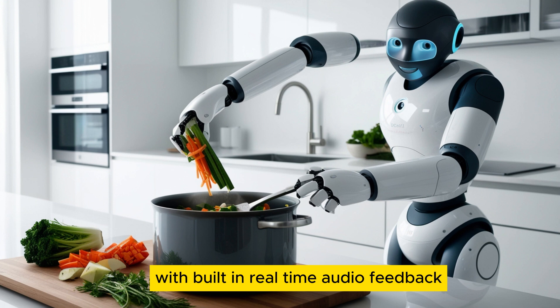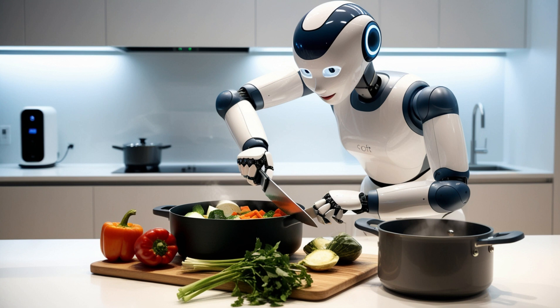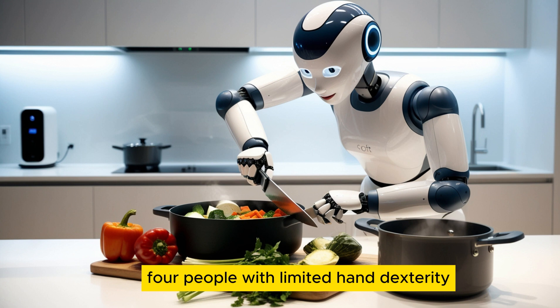With built-in real-time audio feedback, Optimus describes surroundings in detail, announces street crossings, identifies obstacles, and even recognizes familiar individuals with 99.7% facial recognition accuracy.